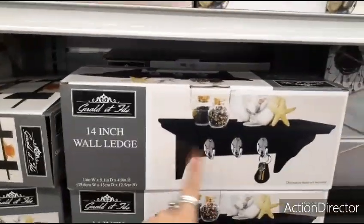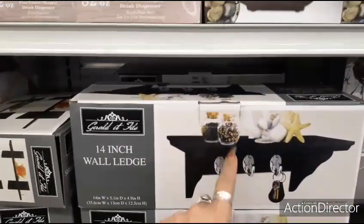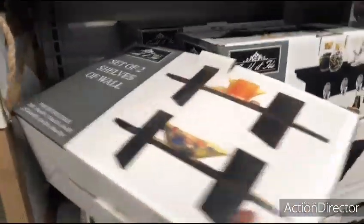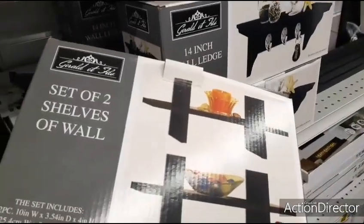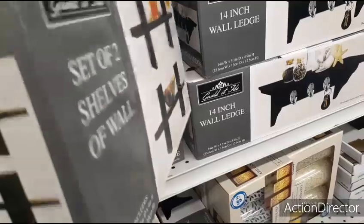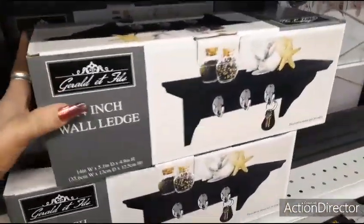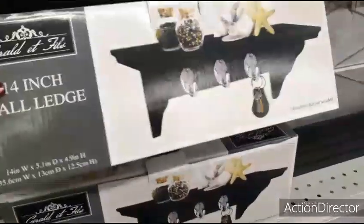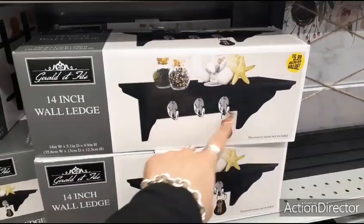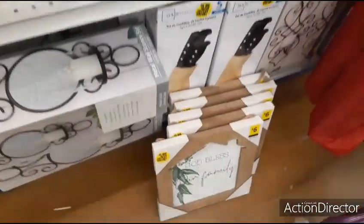You also have this 14-inch wall edge — you can hang keys and put little knickknacks right there. They also have this one as well — a set of two shelves. These are going to be $4.99. Actually, this is going to be $5.99 — a little pricier, I think because of the hooks. But I thought these were cute.